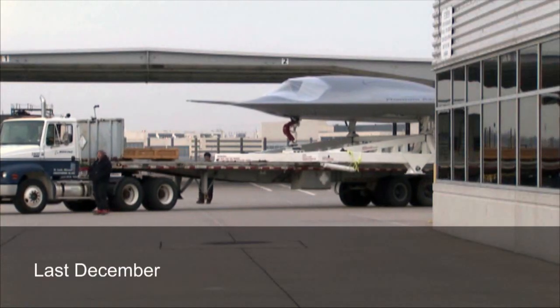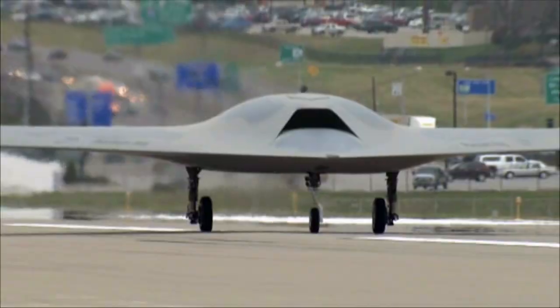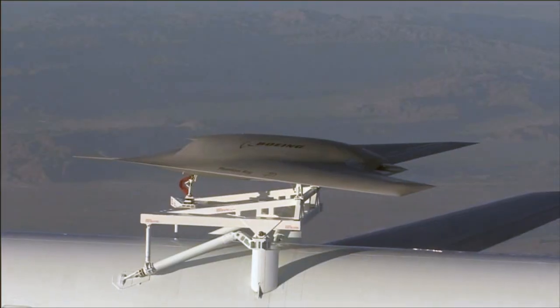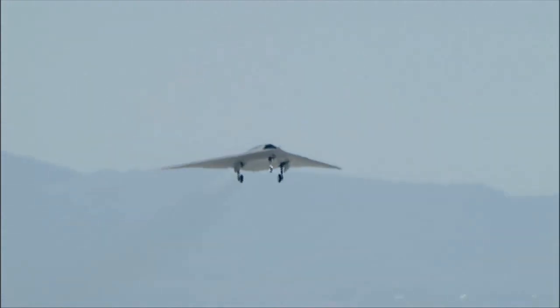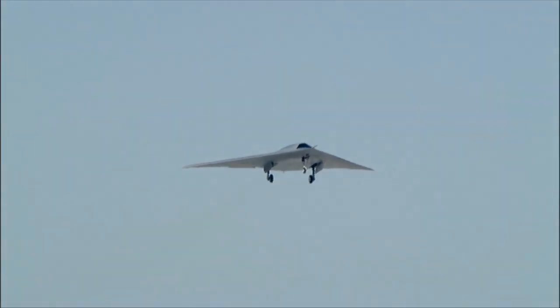Phantom Ray's historic trip from St. Louis, Missouri, where it was built, to Edwards Air Force Base in December mirrored its innovations as it arrived atop a modified Boeing 747 that usually carries NASA's space shuttle. Its successful taxi tests and now first flight helped pave the way for the future of Boeing's full array of unmanned airborne systems.